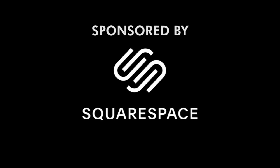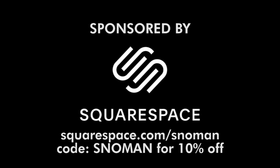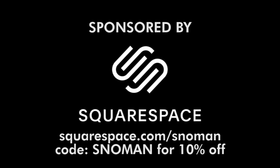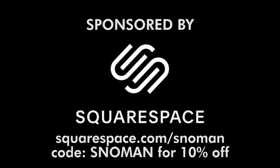Today's video is sponsored by Squarespace. Start your free trial today at squarespace.com/snowman and use the offer code SNOWMAN to get 10% off your first purchase. Stick around to the end of the video and you can help me create my own website for Snowman Gaming.